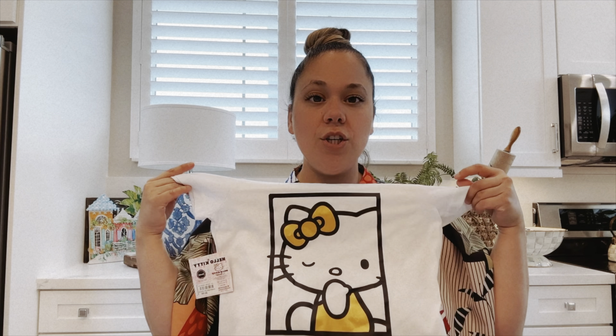Just like TJ Maxx and Home Goods and Marshall's, they have little graphic tees. I picked this one up for Aloha — it was $5.99. It's just a little Hello Kitty shirt with little sleeves, super simple but really pretty.